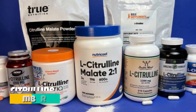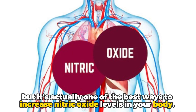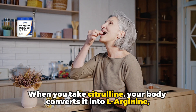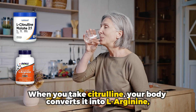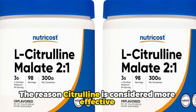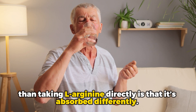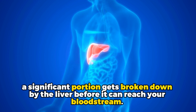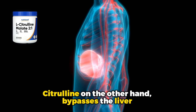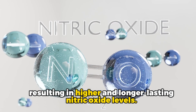Number 2: Citrulline. This amino acid may not be as well known as L-Arginine, but it's actually one of the best ways to increase nitric oxide levels in your body. When you take citrulline, your body converts it into L-Arginine, making it an indirect but highly effective way to boost nitric oxide. The reason citrulline is considered more effective is that it is absorbed differently — when you consume L-Arginine, a significant portion gets broken down by the liver before it can reach your bloodstream. Citrulline, on the other hand, bypasses the liver and is converted in the kidneys, resulting in higher and longer-lasting nitric oxide levels.